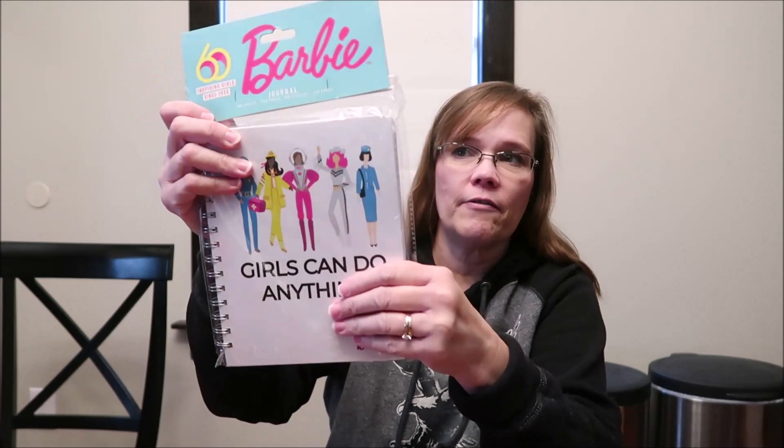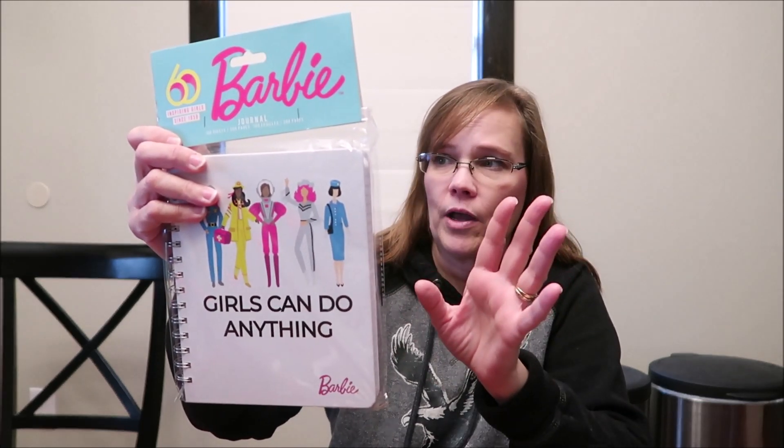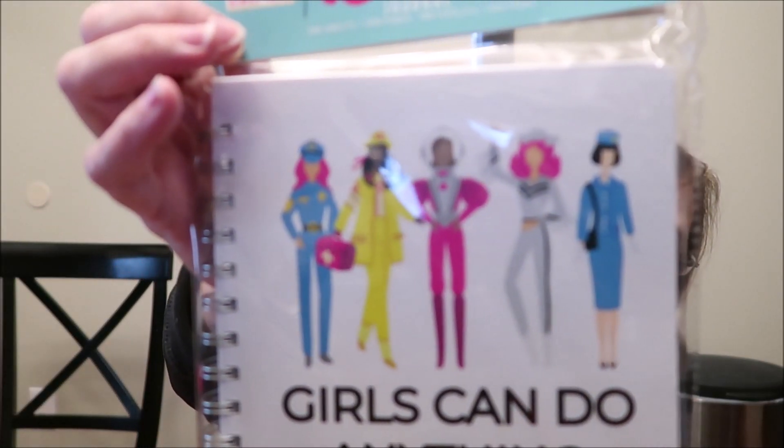I've had this forever — I bought it early in the year, probably back in April. This is a Barbie journal: 100 sheets, 200 pages, 'Inspiring Girls Since 1959,' and it says 'Girls Can Do Anything.' It has a hard cover. Believe it or not, this was at Target in the toy section and I just hadn't seen a journal like it before — I thought it was really cool and really nice. Hopefully she'll write something in it.